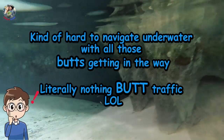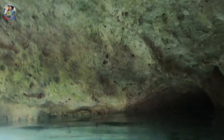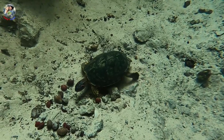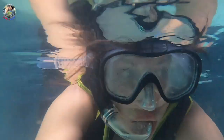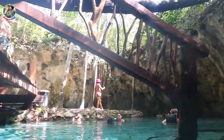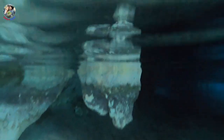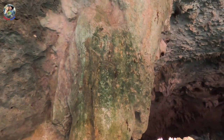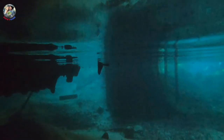Cenotes were vital to the Mayan civilization and are considered sacred by the Mayan people. The Maya considered cenotes to be an entrance to the underworld where their gods live and their spirits reside after death.